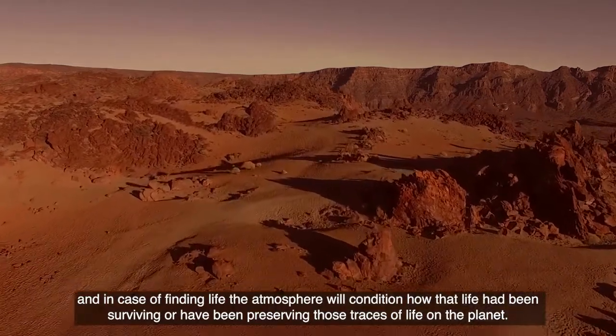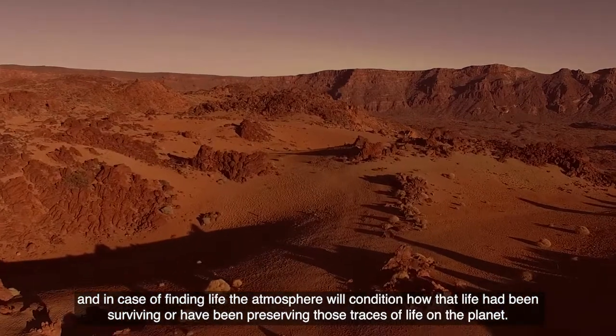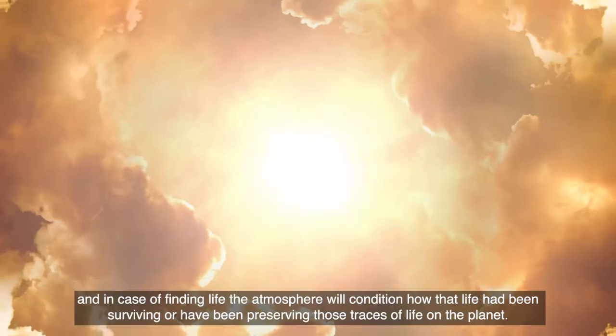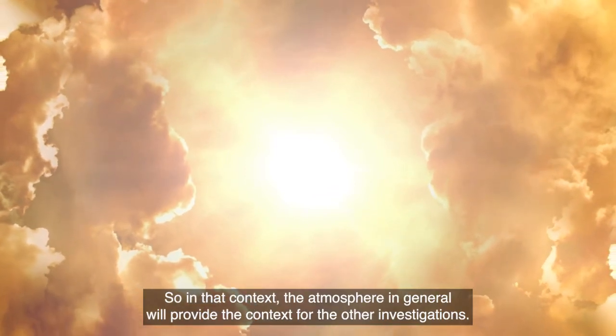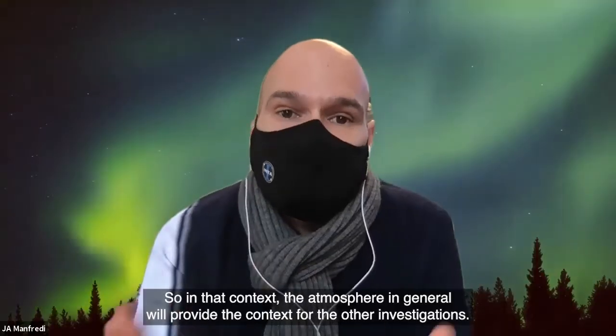The atmosphere on Mars is probably the driving force to shape the planet. In the case of finding life, the atmosphere will condition how that life has been surviving or how those traces of life have been preserved on the planet. So in that context, the atmosphere in general will provide the context for the other investigations.